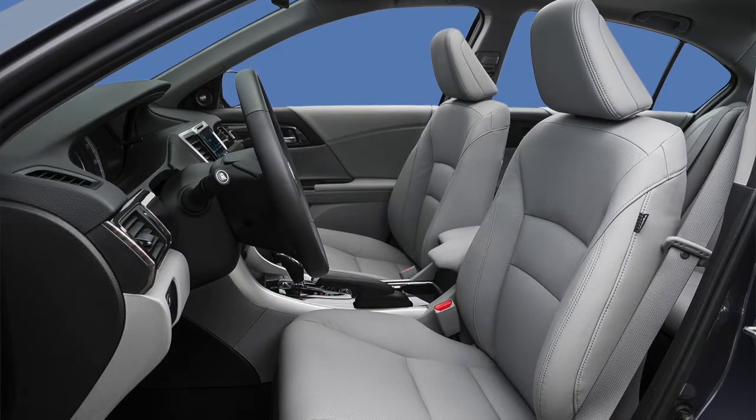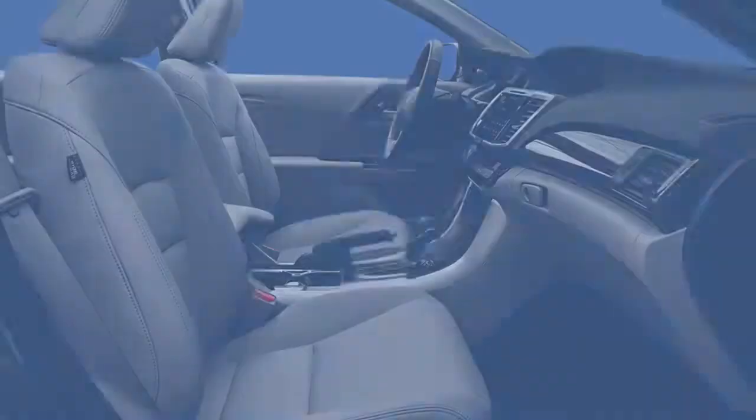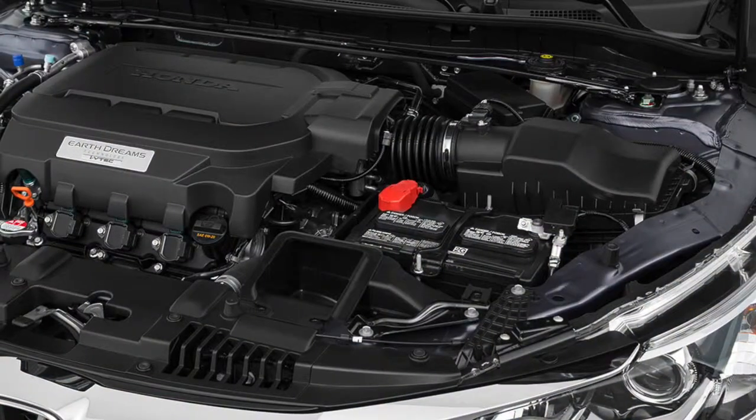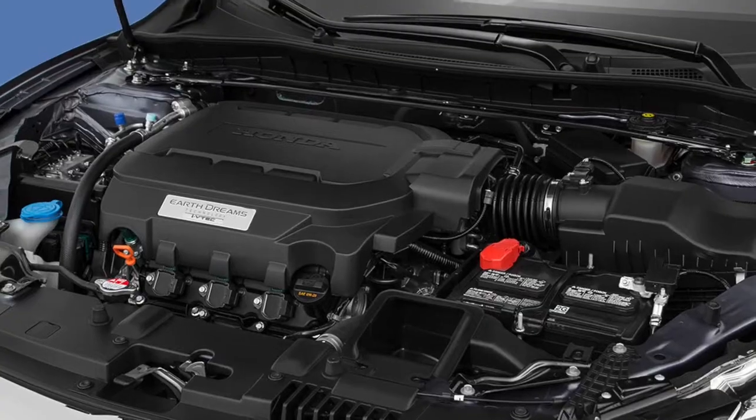To that, the EX-L adds features like a 10-way power adjustable driver's seat with power lumbar, leather upholstery, and heated front seats. The EX-L V6 comes equipped with the 3.5-liter V6 engine with variable cylinder management.